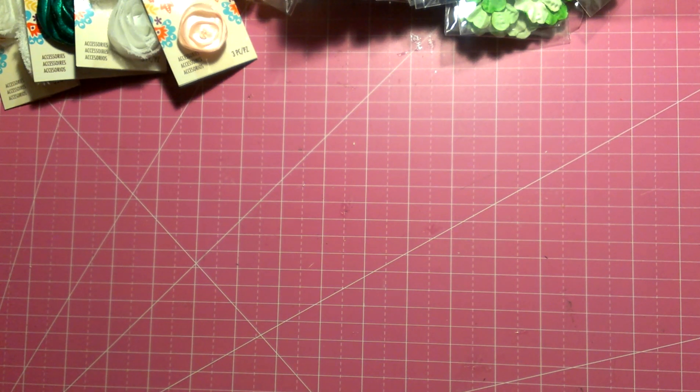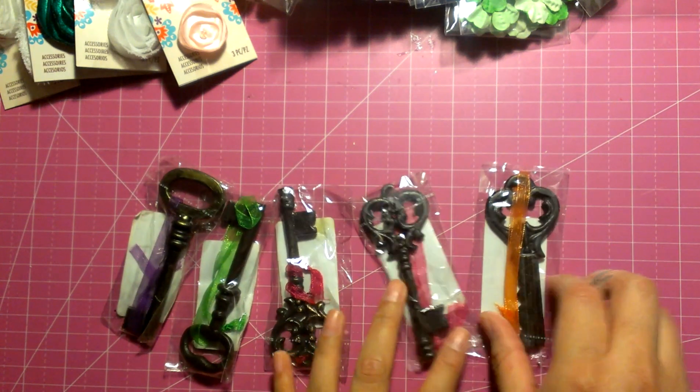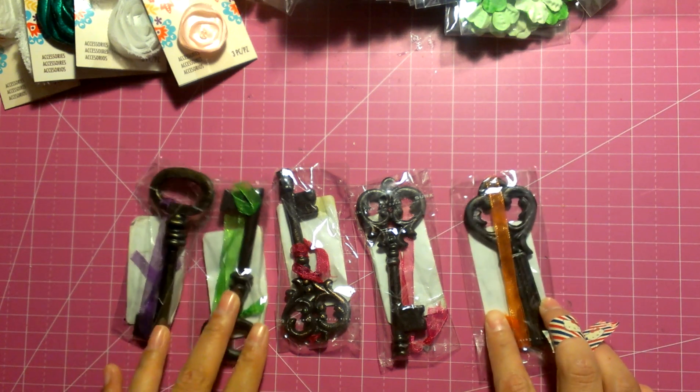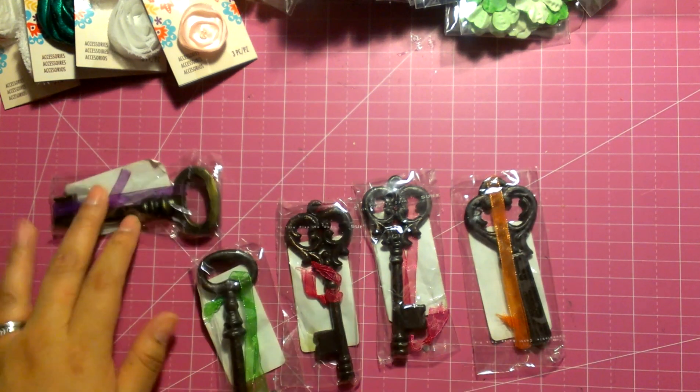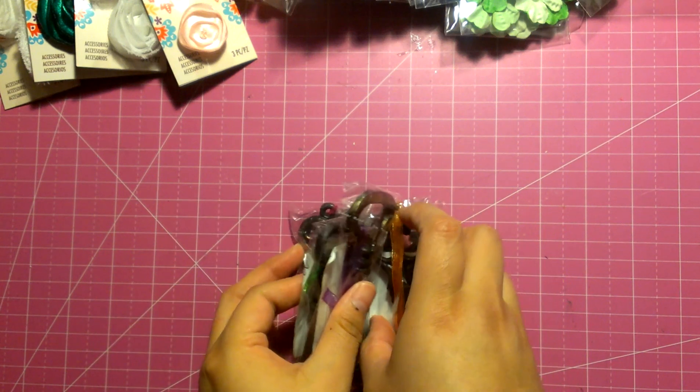Then I got some of these keys with a little bit of ribbon. They're all different shapes — the ends are different. They were only a dollar, in the dollar bin. I think it's part of their new stuff that they just put out.